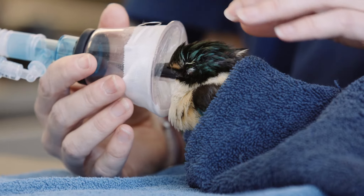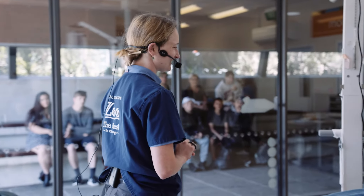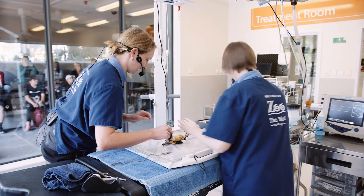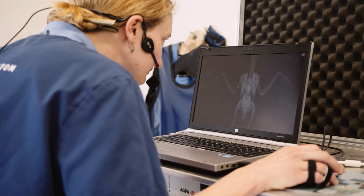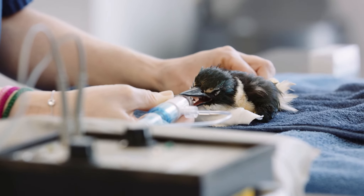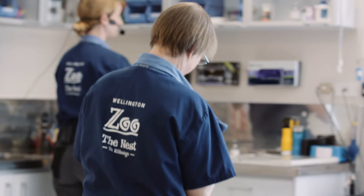This little beak is inside a face mask, which is attached via tubing to our anaesthetic machine. As he falls asleep we'll take him out of the towel, place monitoring devices, and start taking x-rays. The good news is I can't see any broken bones. We've turned the anaesthetic off and we're waiting for the patient to finish waking up. He's probably been caught by a cat and has some injuries, but I reckon we can fix those up and get him back out into the wild soon.